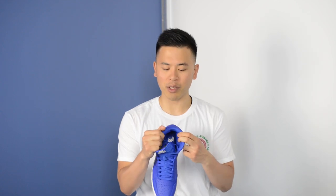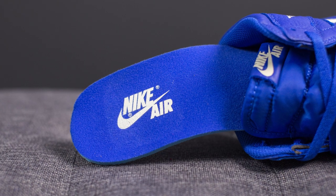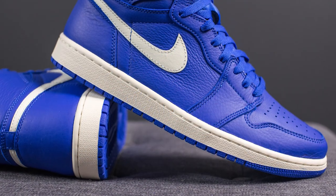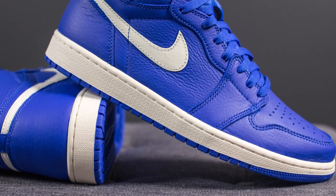Underneath the laces we have a nylon tongue, and at the very top we have a leather patch with Nike Air debossed in Sail. The inner liner is constructed using Hyper Royal coloured fabric. The insole is also Hyper Royal with Nike Air branding on the heel. These Air Jordan 1s sit atop a Sail coloured foam midsole, with an Air unit encapsulated underneath the heel that's not visible to the naked eye.